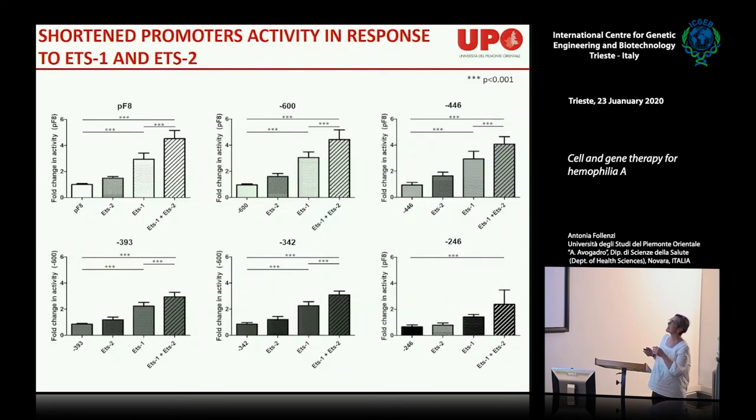Testing different promoter sizes — 1100, 600, 400, and down to 342 base pairs — the activity remained quite high and specific until below 300 base pairs, where it started to diminish. There is still some residual ATS1 activity below 300 bp. This is important because we want to use the shortest possible promoter to eventually apply this in an AAV context, where there is currently no efficient endothelial-targeting approach.